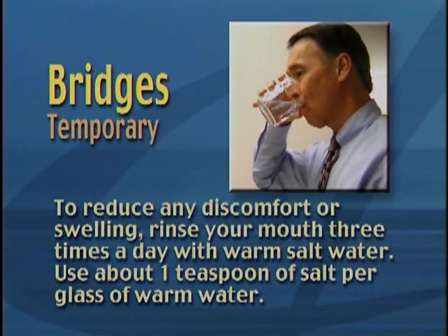To reduce any discomfort or swelling, rinse your mouth three times a day with warm salt water. Use about one teaspoon of salt per glass of warm water.